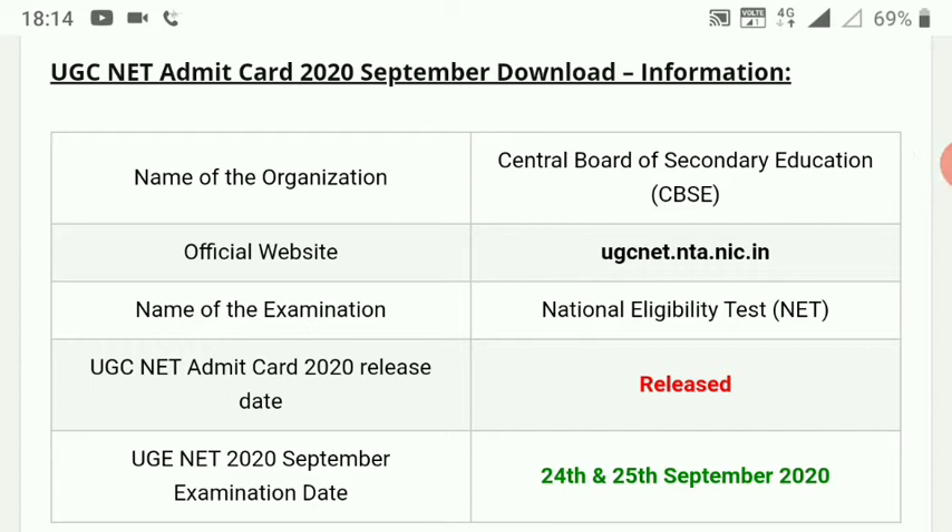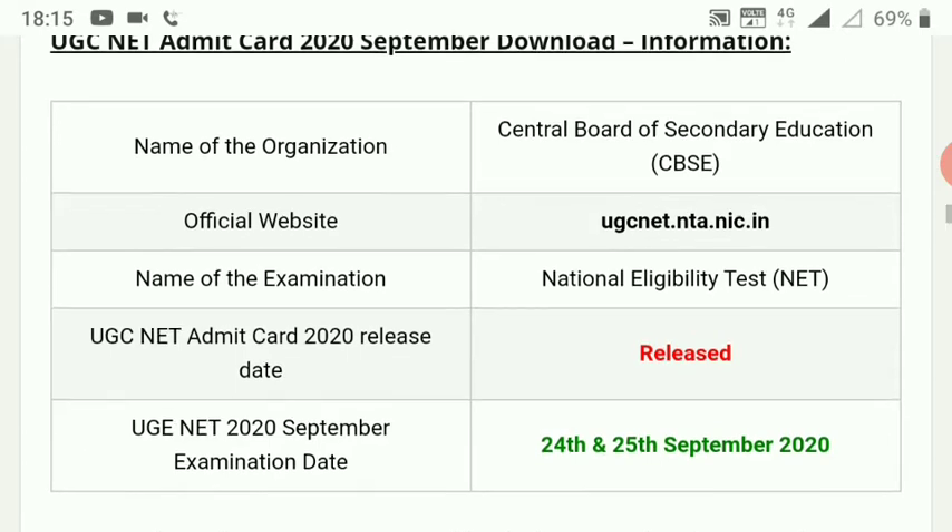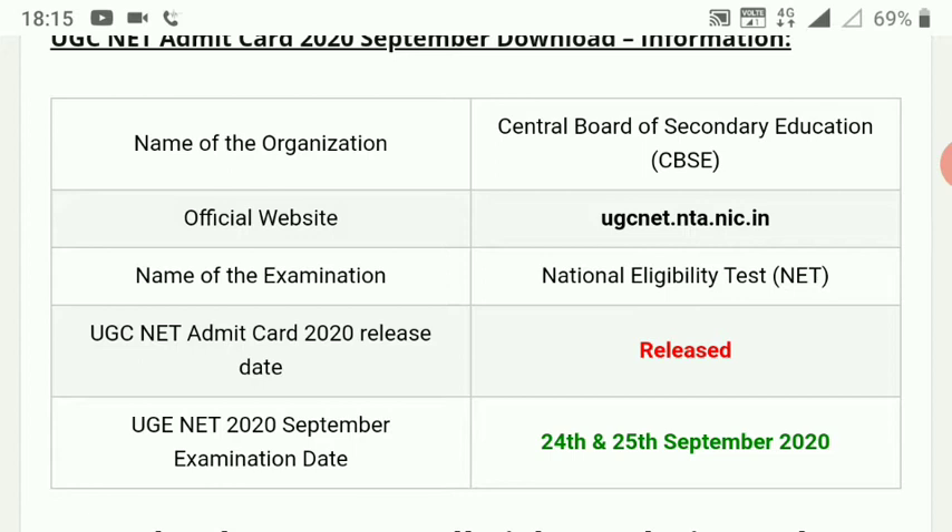The UGC NET admit card is ready. Here you will see the UGC NET official website, where the UGC NET admit card has been released.